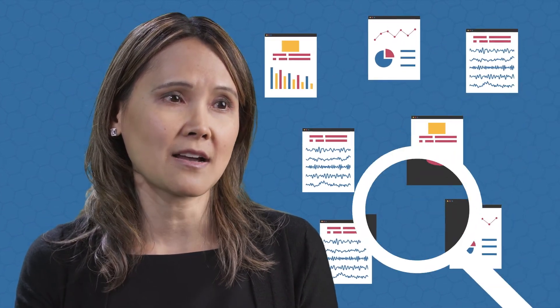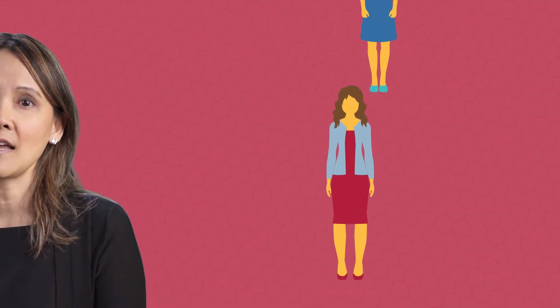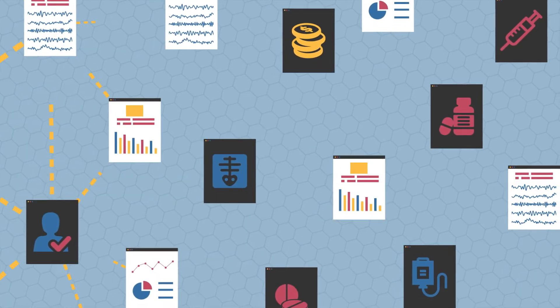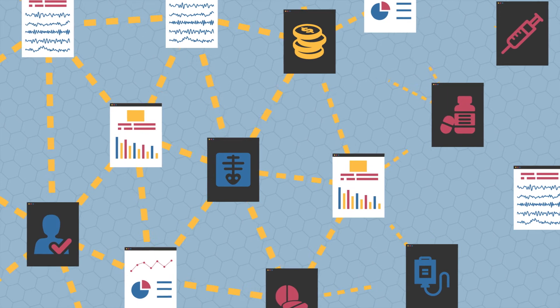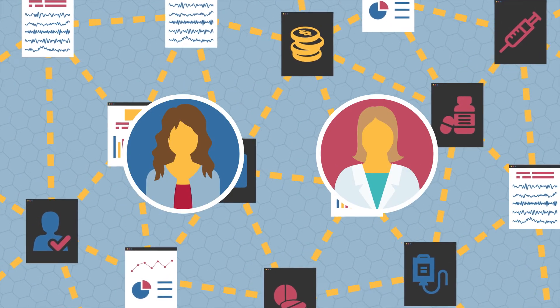Finally, precision medicine requires health systems to raise their game in gathering and analyzing data about patient treatments, outcomes, and costs. Clinical trials of targeted therapies and tests can tell us what happens in highly controlled settings, but our patients live in the real world. At Penn Medicine, we're investing in the data systems that incorporate patient information in a way that will help patients and physicians make informed choices in real time.